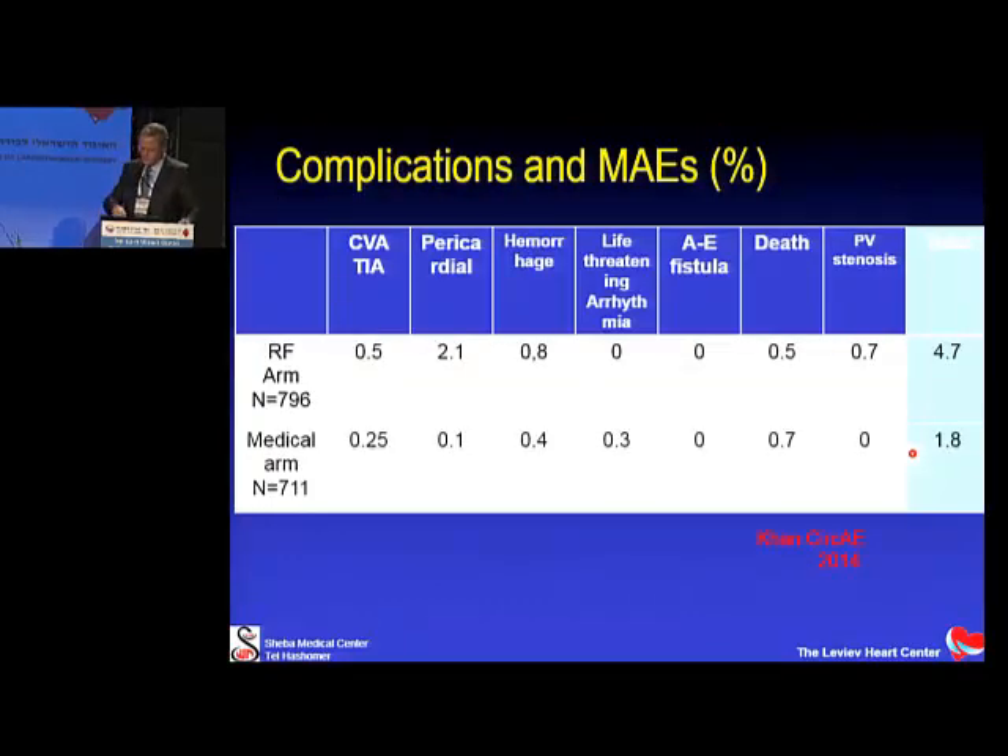Regarding complications, the meta-analysis showed about 5% major complications in the ablation group versus about 2% in medical therapy. About half were pericardial — mainly tamponade — and the rest were a mix. There was a 0.5% death rate over one year; the commonly quoted figure is 1 per 1,000. These numbers largely reflect the previous decade. Analysis comparing early versus late series showed complication rates have decreased in recent years, consistent with the World Survey published around the same time.